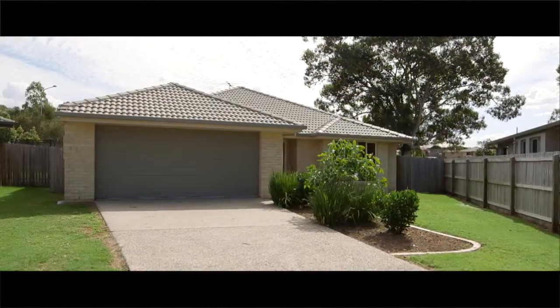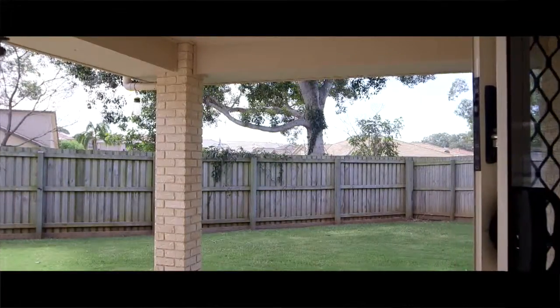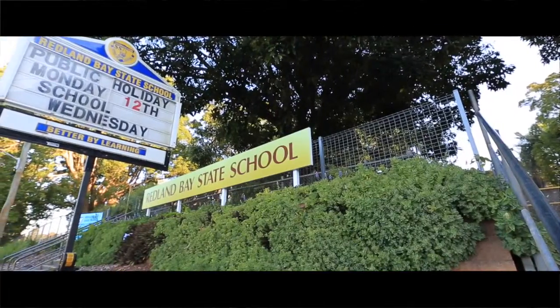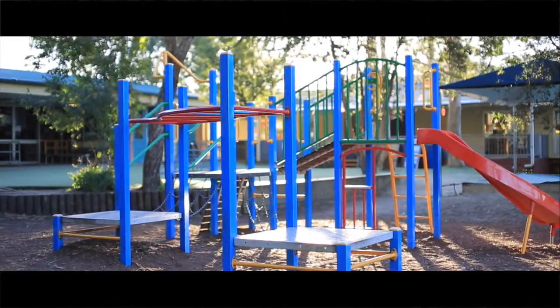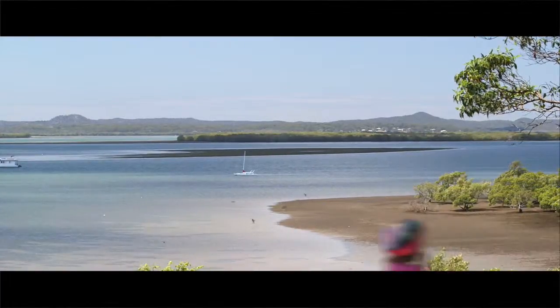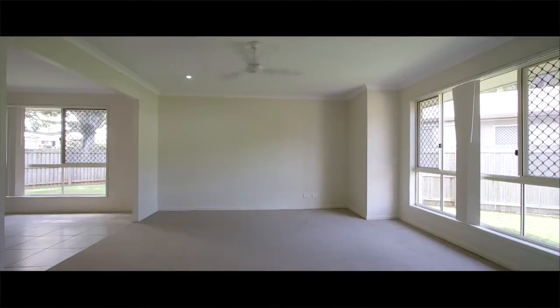I know it's cliche to say first-home buyers and investors, but that's exactly what this property is about. When they say everything's just a stone's throw away, literally that's what it is — jump your back fence and you're at school, you're at the daycare, and it's probably a three-minute push-bike ride to the waters of Moreton Bay. If you're out looking for an investment or a first home, there's a few things you need to tick off your list.